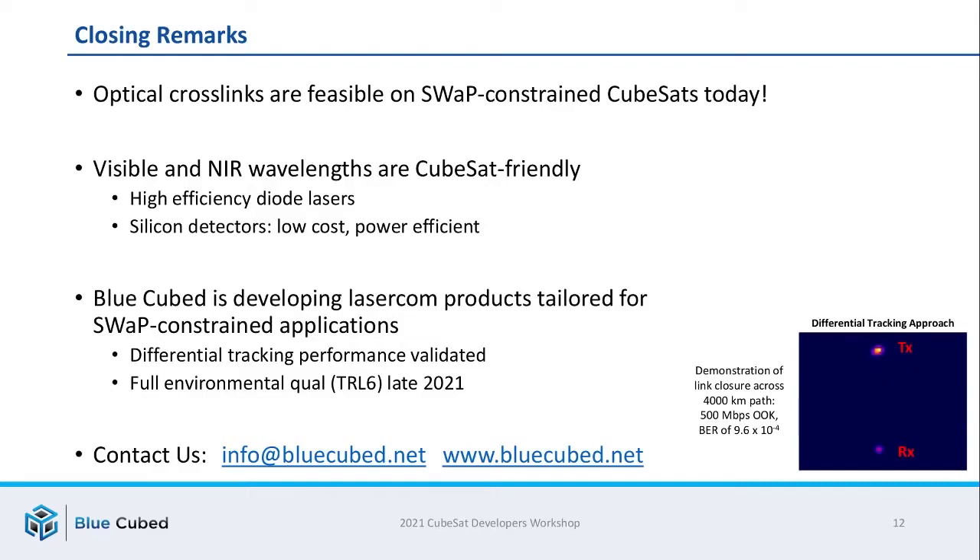In closing, optical crosslinks are certainly feasible on SWAP-constrained CubeSats today. Visible and near-IR wavelengths in particular are very enticing for CubeSats because you can leverage high-efficiency laser diodes and silicon detectors which are low cost, power efficient, and very low noise. BlueCubed is developing laser comm products specifically tailored for these SWAP-constrained applications — we've confirmed our differential tracking approach in thermal testing and are currently in the process of a full environmental qualification on the Cobalt unit. If you have any questions, I encourage you to contact us. Thank you for your time and attention.